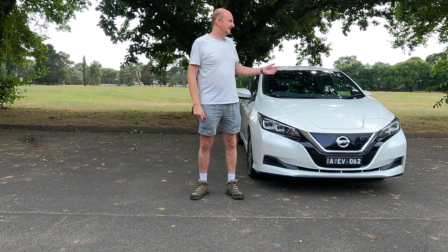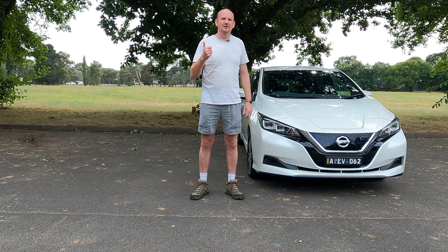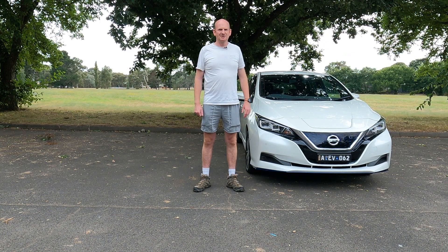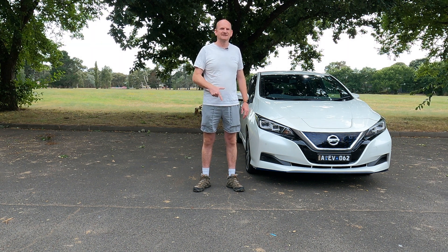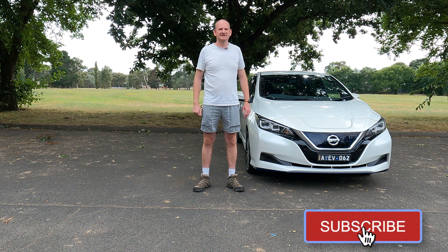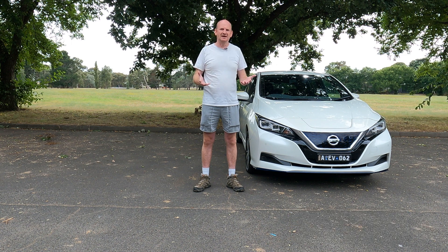So at the end of the day, the drive battery in this electric vehicle is A-okay. If you wish to follow our EV adventures, go to our Twitter page EV4MeToo. As always, leave your comments down below, hit that bell and subscribe to know when a new vlog is uploaded, and we'll see you next time.